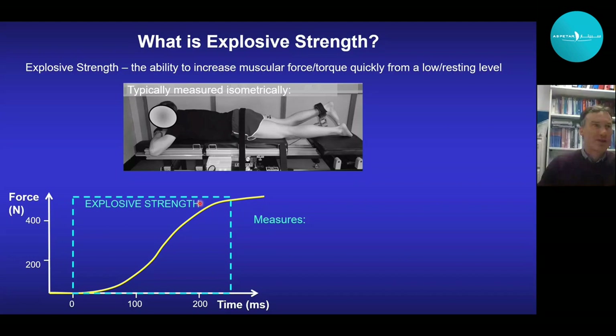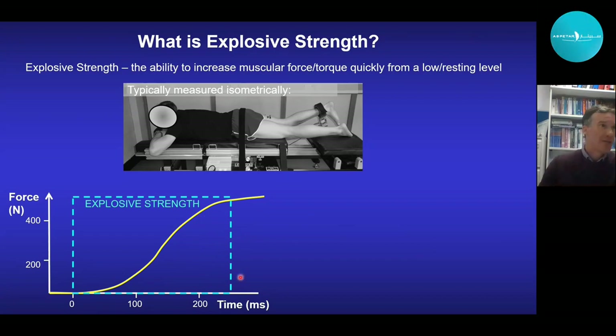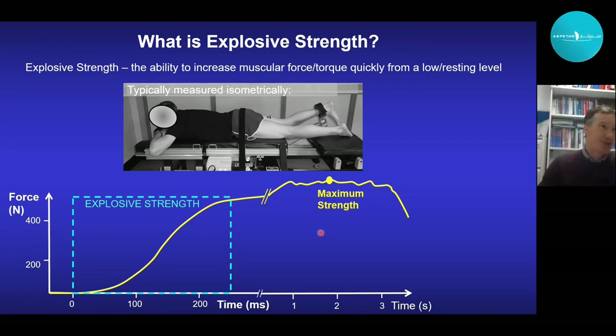Two common measurements taken from this rising curve include force at specific time points, such as force at 100 or 200 milliseconds, or the rate of force development — RFD for short — which is simply the gradient or slope of this rising curve, measured over consecutive 100 millisecond periods: RFD 0 to 100, and RFD 100 to 200 milliseconds. If the participant continues to contract as hard as they can, force rises to a plateau and we can measure the highest instantaneous force — the more classic measure of maximum strength. There are methodological issues with explosive strength measurement, but the essence is all about how quickly force rises.